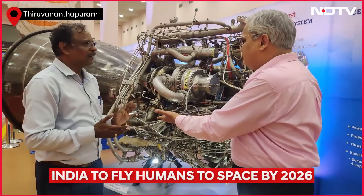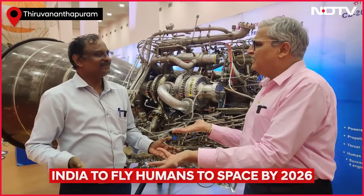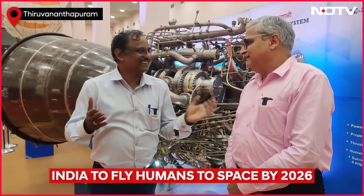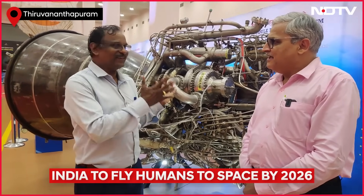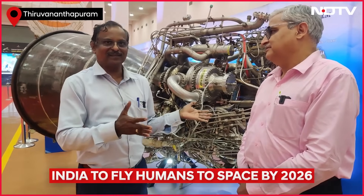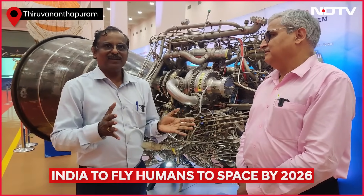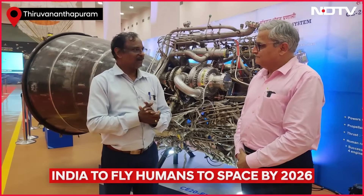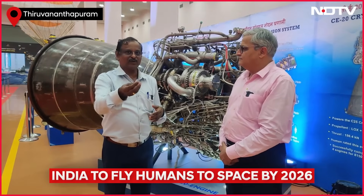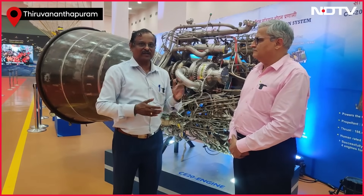Why are there so many pipes? It looks so complicated. What is flowing? You have liquid hydrogen, liquid oxygen — it will burn. It is not that simple. When you take a liquid cryogenic rocket engine — a hydrogen rocket engine — it is complex due to multiple reasons. Number one, the propellant is at extremely low temperature. Hydrogen is at minus 253 degrees centigrade. Water freezes at 0°C, and from that we have to go down 253 degrees to liquefy hydrogen.